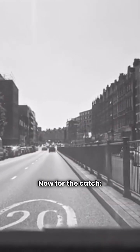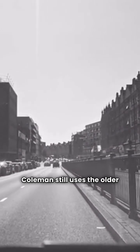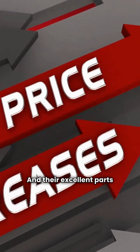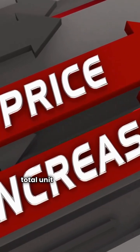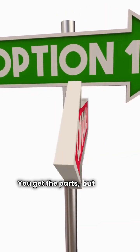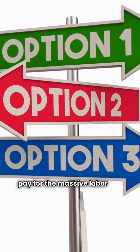Now for the catch: Coleman still uses the older R410A refrigerant, and their excellent parts warranty does not include total unit replacement if the compressor dies. You get the parts, but you still pay for the massive labor bill.